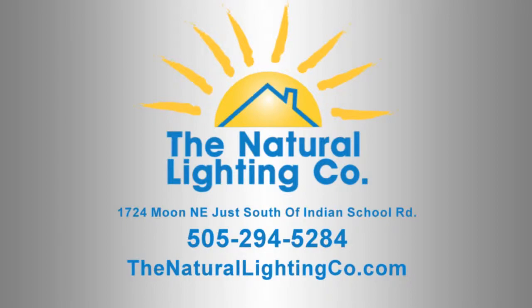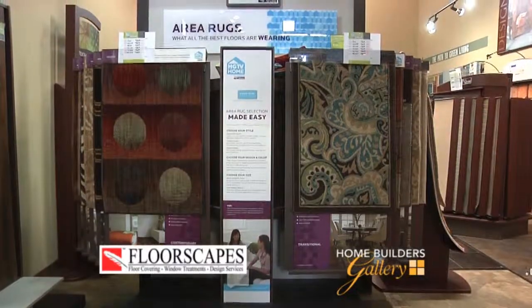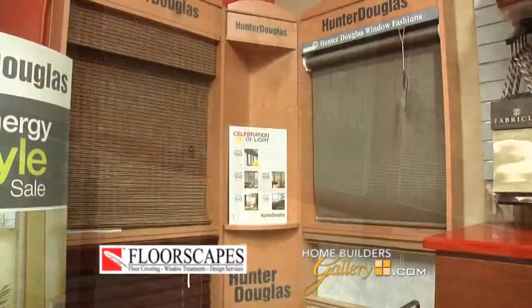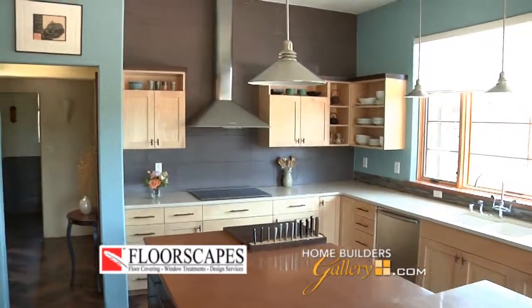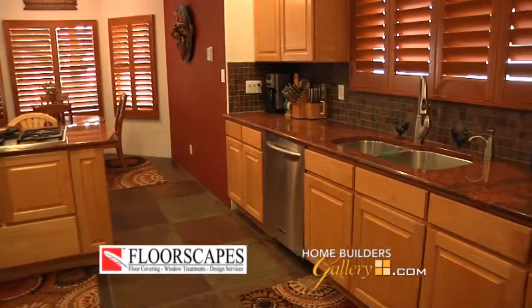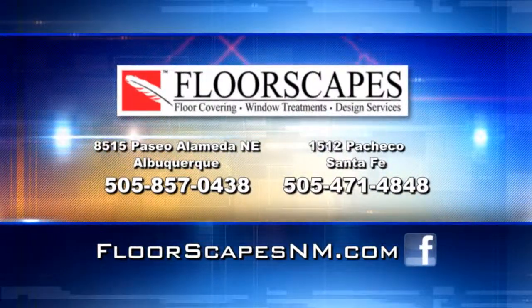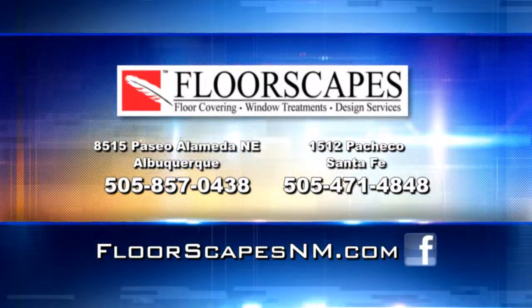We're here today at Floorscapes with Debbie Burrell. When folks come into the store for the first time, they're delighted at how Floorscapes can pull their whole house together — from carpeting, hardwood, laminate and tile flooring, area rugs, window treatments, tile wall coverings, and draperies, to beautiful custom-designed kitchens and backsplashes. What Floorscapes really sells is service: whether you're building a new home or remodeling, they offer design services to help you find just the right choices for every room. Stop by Floorscapes in Albuquerque and Santa Fe, or visit FloorscapesNM.com.